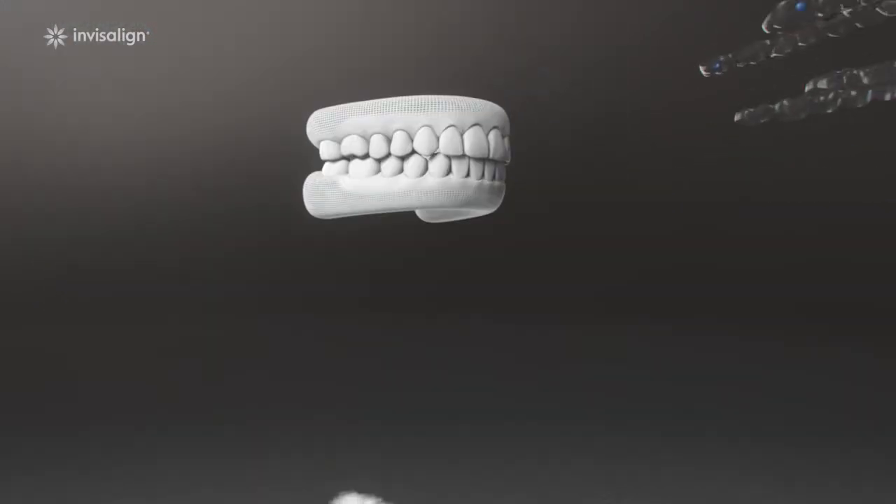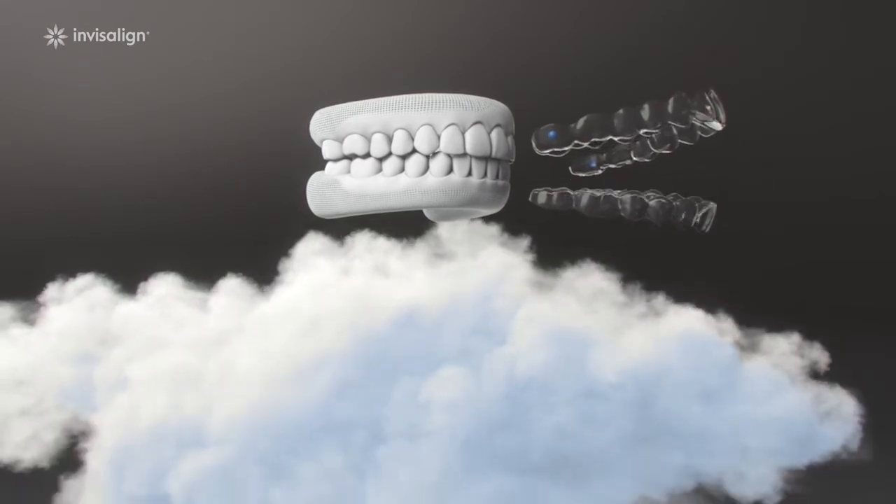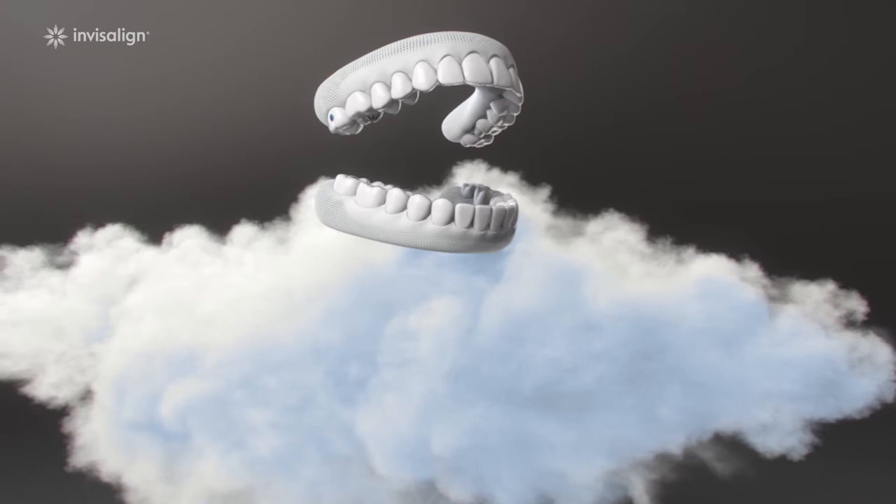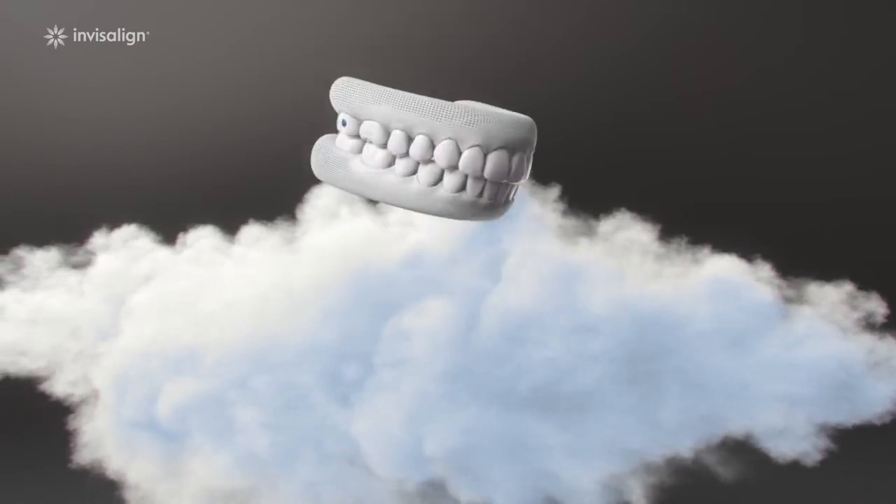That means greater comfort for you. Our flexible aligners hug your teeth closer for a better fit, accurate movements, and of course, a beautiful smile.